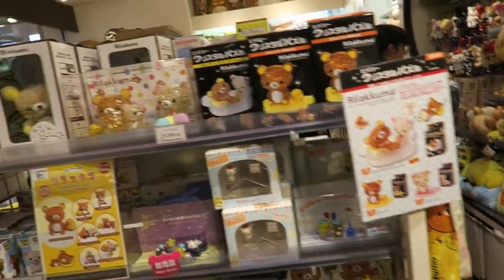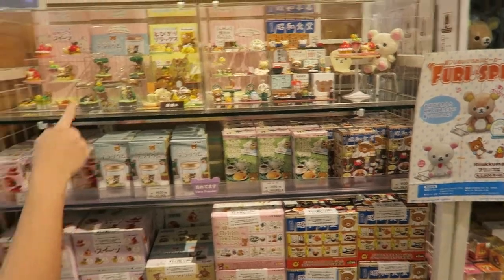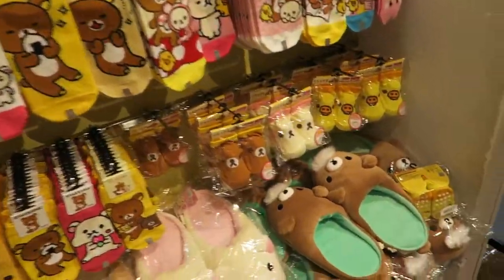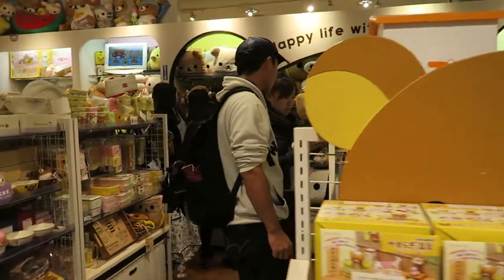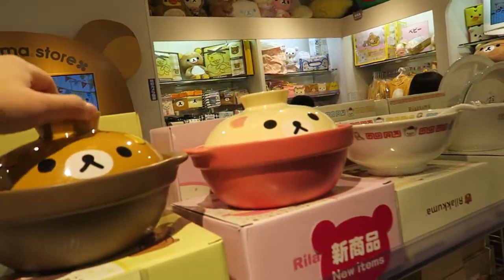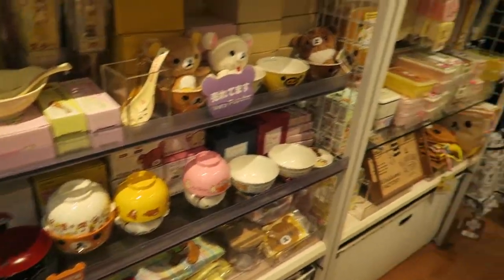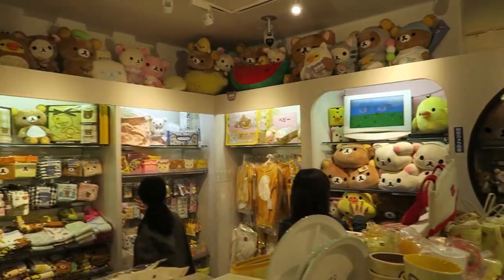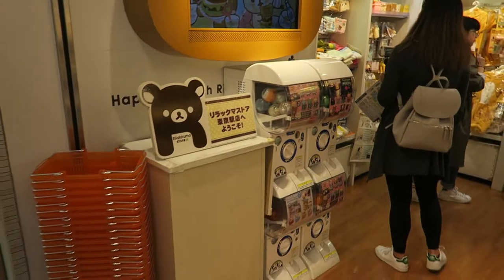We also have some Tomica stuff, but we'll be looking at the Tomica store in another part, so that'll be soon. Socks — we all need socks. And there are mugs, cups, and even a clay pot — kitchenware. That's pretty cool. We also have small plushes, handkerchiefs, and of course, gachapon stuff over there.